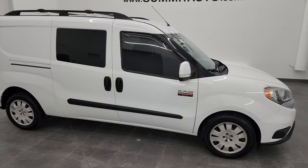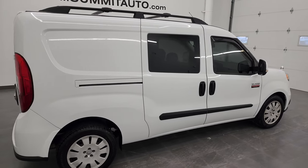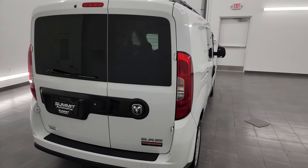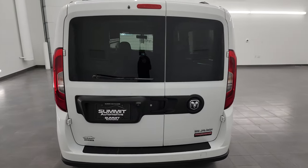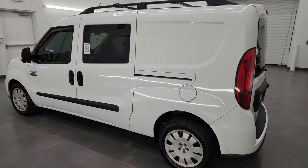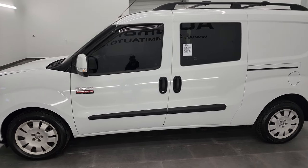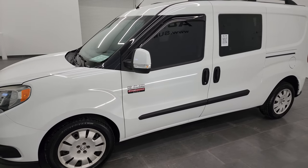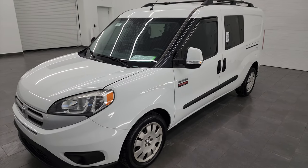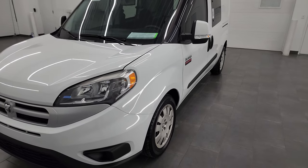Hey, this is Brett and this 2017 Ram Promaster City is stock number 13440Z. I am here at Summit Automotive in Fond du Lac, Wisconsin, your new and used Ram and Promaster City headquarters. This 2017 Ram Promaster City has the 2.4 liter multi-air engine. This vehicle has been fully safetied and inspected by our service shop. It has a fresh oil and filter change, all the fluids have been checked and topped off, and it is 100% ready to go.